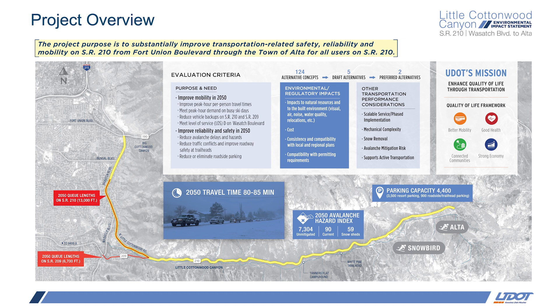The third goal is reliability. As UDOT defines it, reliability is really a consistent travel time — knowing that if it normally takes you 30 minutes to get up the canyon, it'll take you 30 minutes today. While all the alternatives substantially improve safety, it's really the last two goals, mobility and reliability, that the alternatives solve to a lesser or greater degree relatively.